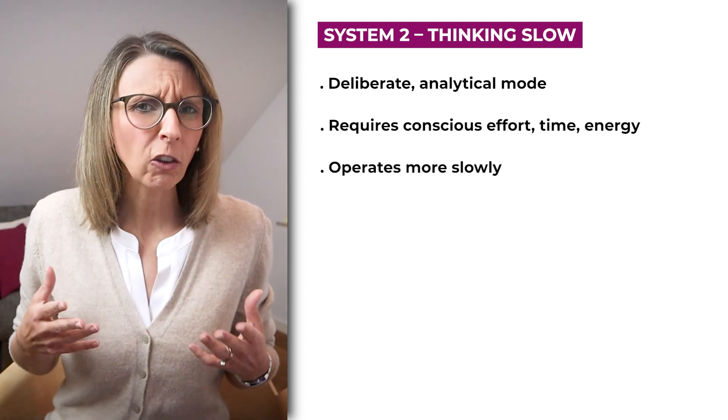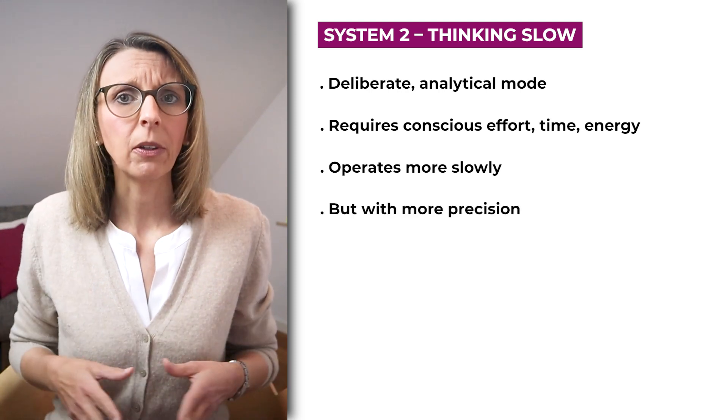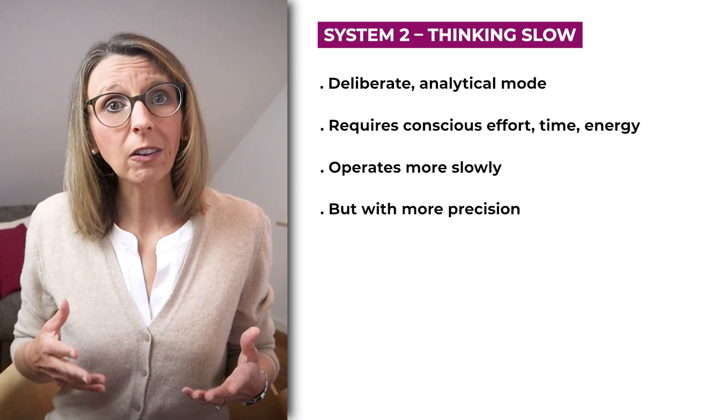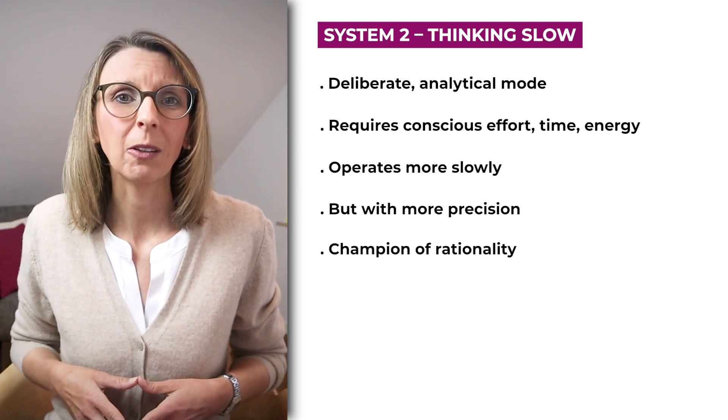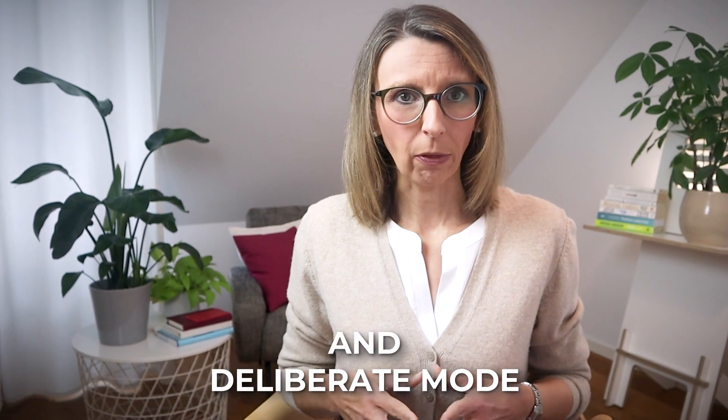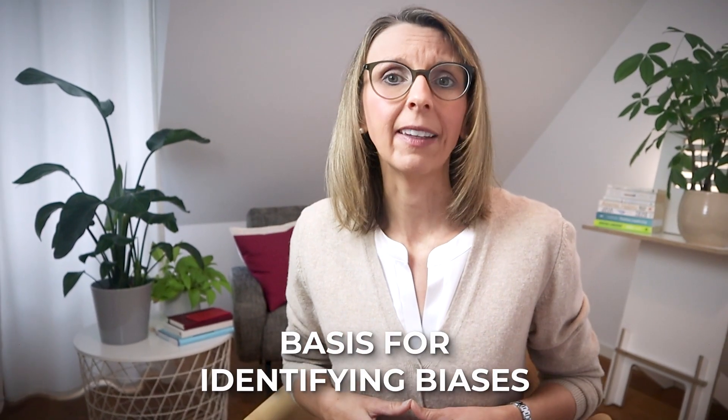System 2 operates much more slowly but with far better precision, and therefore helps us handle complex, novel and critical decisions. You could also call System 2 our champion of rationality. Moving into this more conscious and deliberate mode of thinking is the basis for identifying biases. Here are five of the most common ones that you should watch out for.